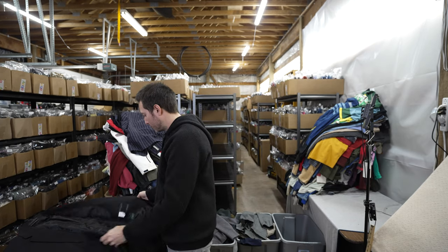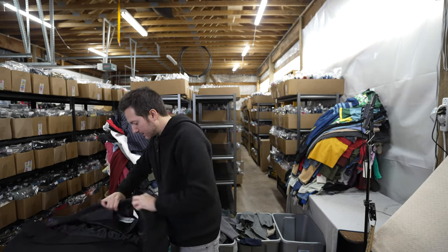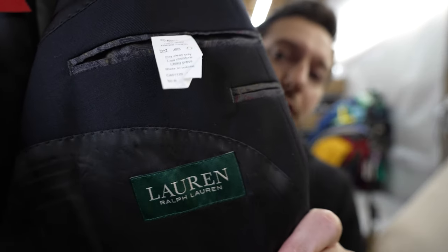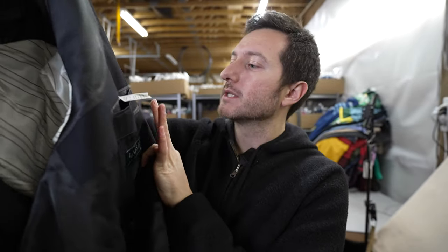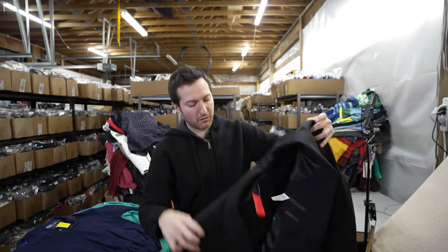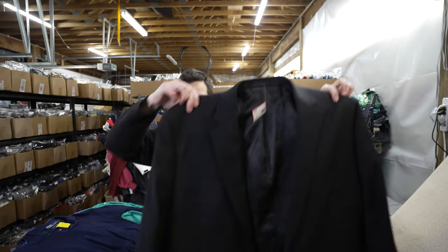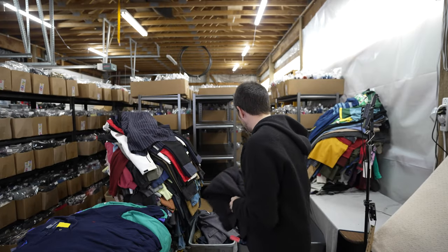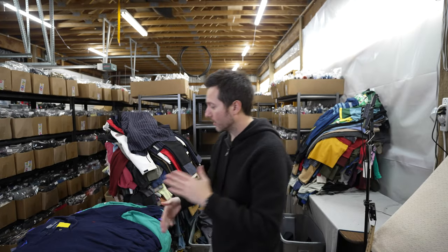Still in the blazer section — I found a men's Ralph Lauren blazer, 100% wool, really good size 50. This should go for about $30 to $40 or more. I think this one had about a 50% sell-through rate, although I know that'll be dropping over time.